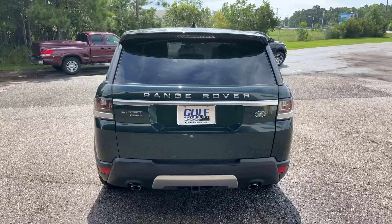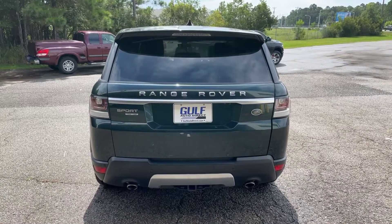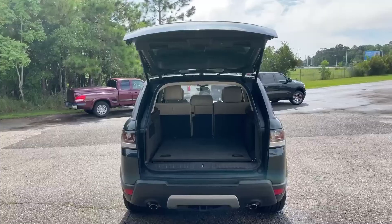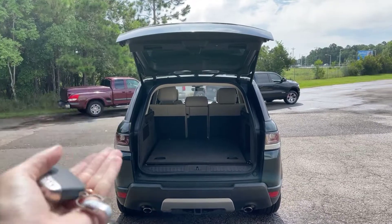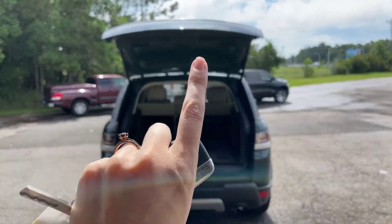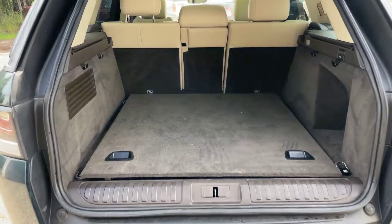Now we're going to go ahead and take a look at the interior of the Range Rover. I'm going to go ahead and open up the hatch here. I went ahead and got the hatch open. The power lift, whenever you're opening it, didn't seem like it wanted to come up all the way, so I did have to manually pull it up. It does close, which I'll show you here in just a minute. Let's go ahead and take a look right in here.